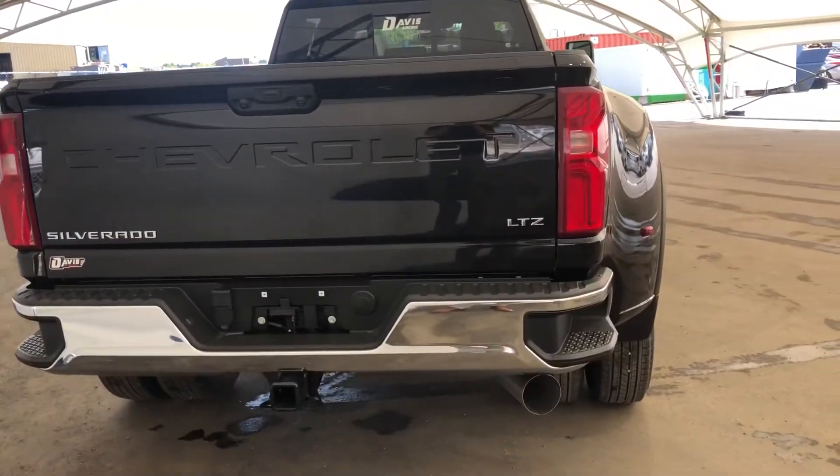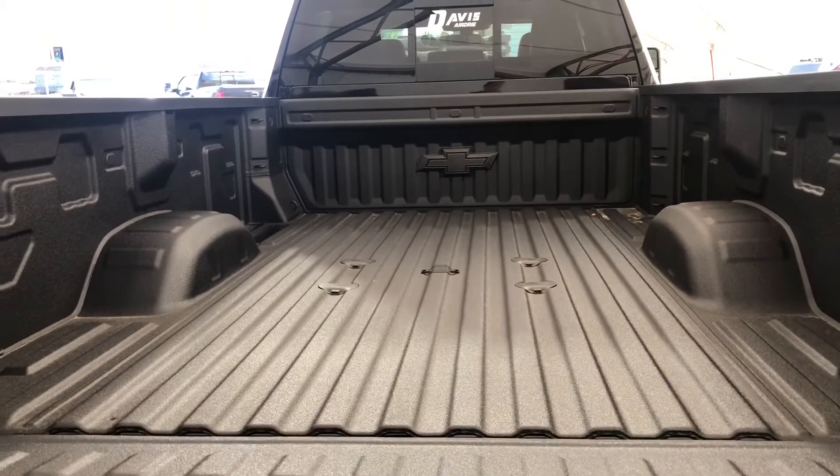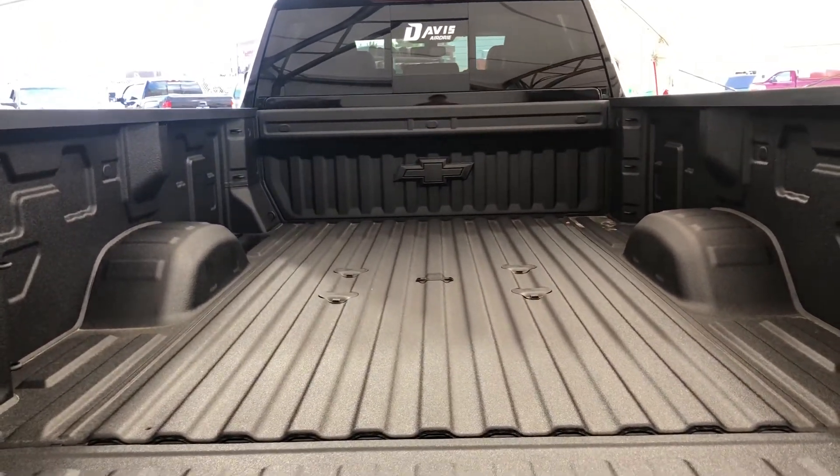In the rear, we have the corner steps, and if you pop this down, you'll see that it comes with a fifth wheel prep package as well.